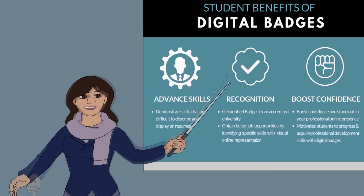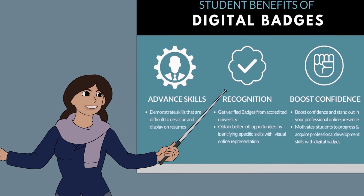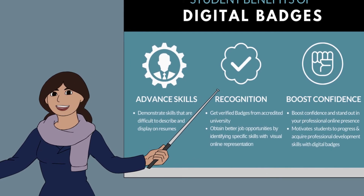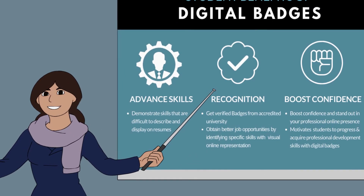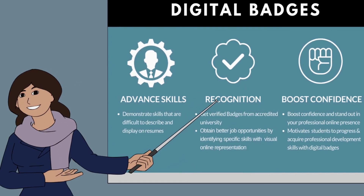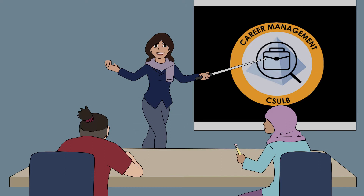There are several benefits to students who are awarded digital badges, including demonstrating advanced skills that are difficult to express through a resume, being verified from an accredited university, attracting employers, and boosting online professional presence.